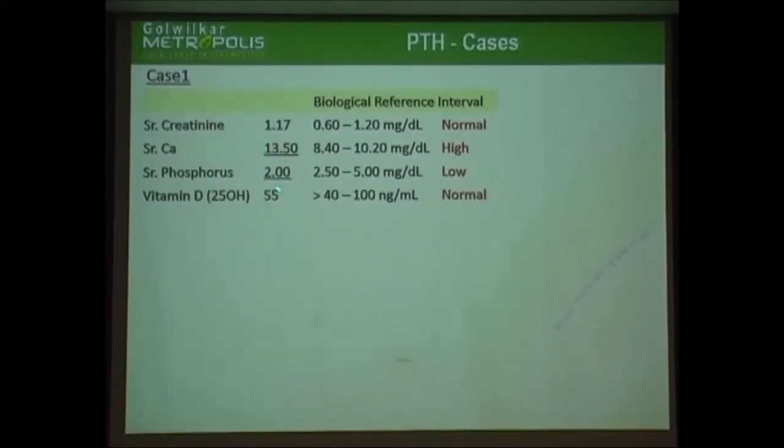This is a case where there was hypercalcemia — the calcium levels were on a higher side, the phosphate levels were on the lower side, and creatinine and vitamin D were in the normal range. Any guess on the possibilities? The case was diagnosed as hypercalcemia to start with. So any suggestions on what it probably could be?